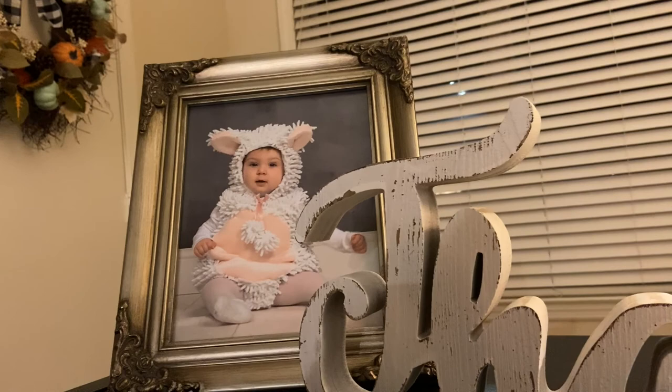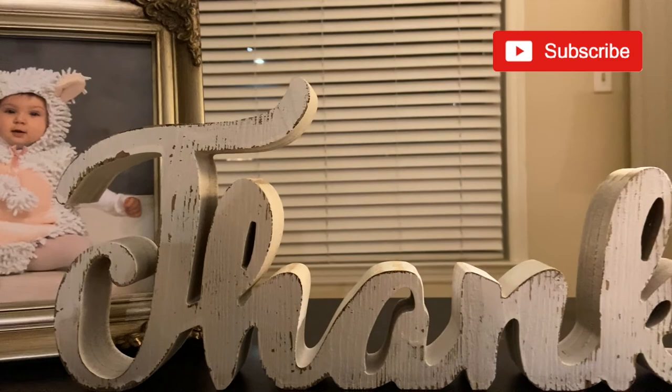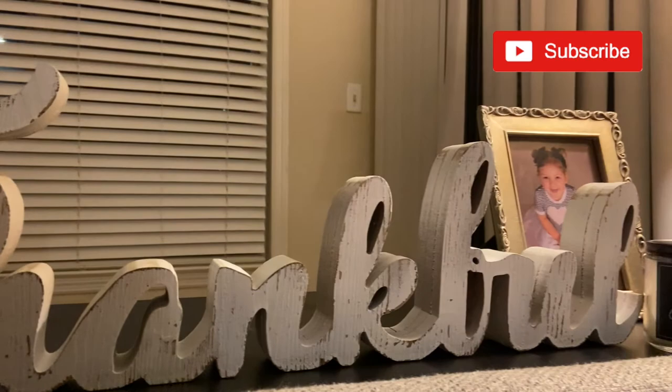That's all for my fall beverages video. I hope you enjoyed it. Please like and subscribe and hit that notification bell so you can hear about my newest video. Stay tuned — I'll be coming out with another video in this series for the holidays. Thank you so much for watching. Until next time.